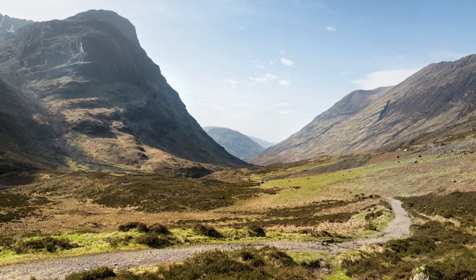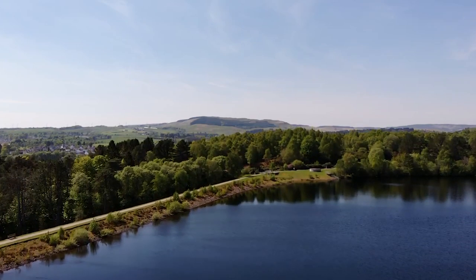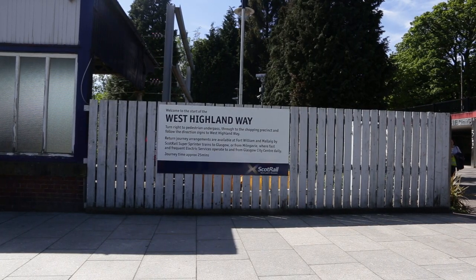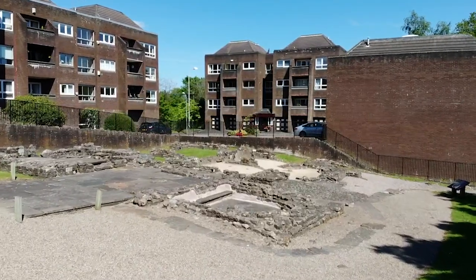But before you set off on the West Highland Way, why not take a bit of time to explore the surrounding area? You might be surprised at what you find. For example, if you get off the train one stop before Milngavie at Hillfoot, a short walk away is the well-preserved remains of a Roman bathhouse.